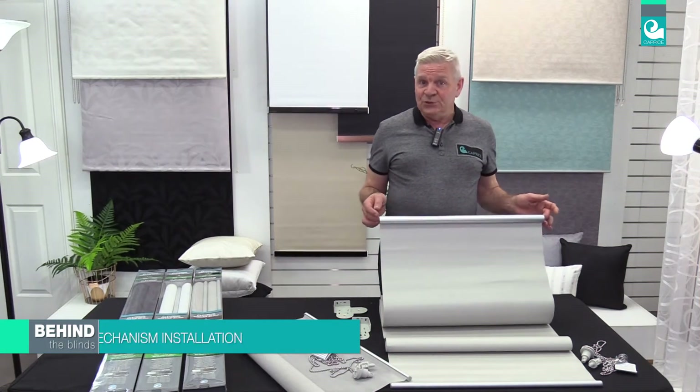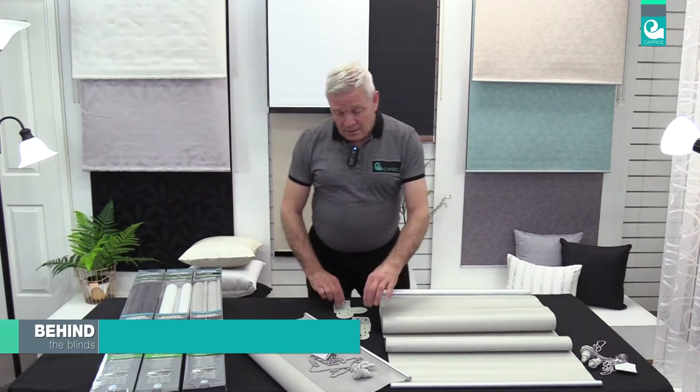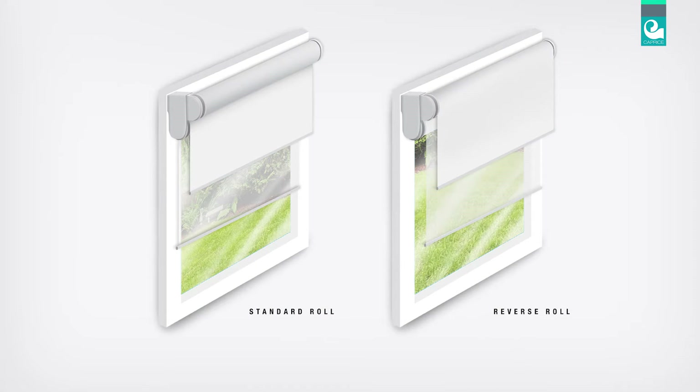These blinds come with a heavy duty aluminium tube providing strength, and the double brackets can be altered to allow for a standard or reverse roll. Plus, the chains can be installed on the most convenient side.